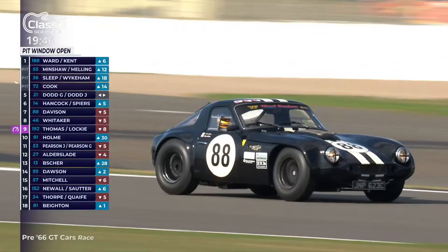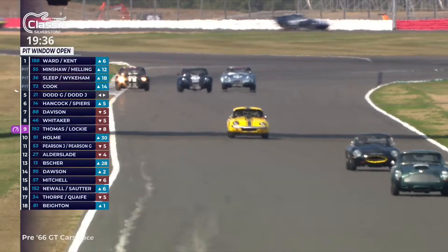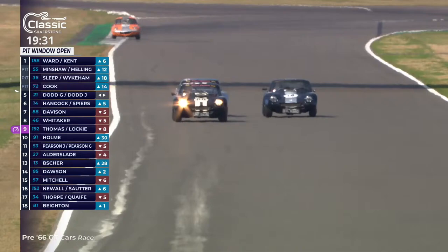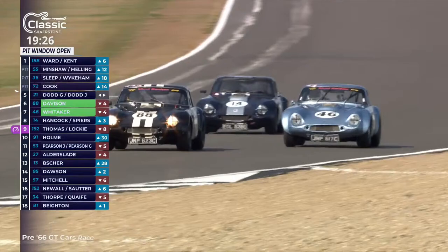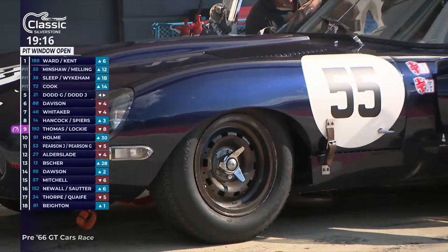Looking before the pit stop started — Julian Thomas would have had to stop to hand over to Callum Lockie for an extra eight and a half seconds, but his lead was 13 seconds. So when the pit stops finally unwind on our timing screens, we'll be able to see whether he's managed to hold on to the lead — whether that five-second gap has shrunk or grown. Just about everybody has stopped. The Ward and Kent E-type is out front, yet to stop.